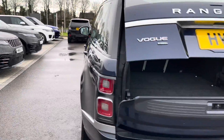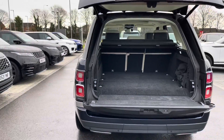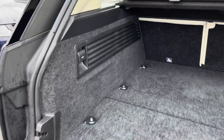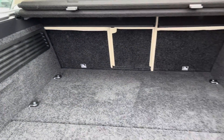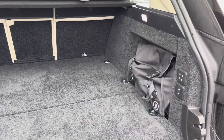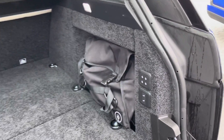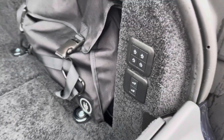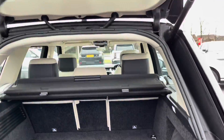Moving to the boot now. This is a very spacious boot so you could fit several large suitcases in it, good for if you were going on holiday. You can also see the charging cable bag there to charge the battery up. These buttons also enable you to fold the seats down.